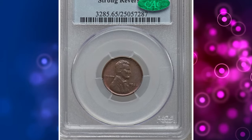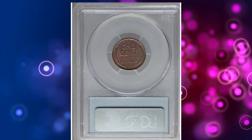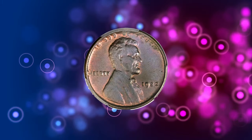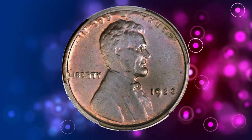Number 6: the 1922 No-D Lincoln Cent with Strong Reverse, die pair two. The obverse is a mushy mess, the lettering pulled to the rim and the portrait underdetailed, with a quicksilver gloss found only on the most heavily used dies.